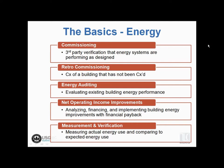Retro-commissioning is commissioning of a building that has not previously been commissioned. When we use the term 'commissioning' we're typically talking about new buildings; retro-commissioning or re-commissioning is talking about existing buildings. We'll get into that more in a little bit.